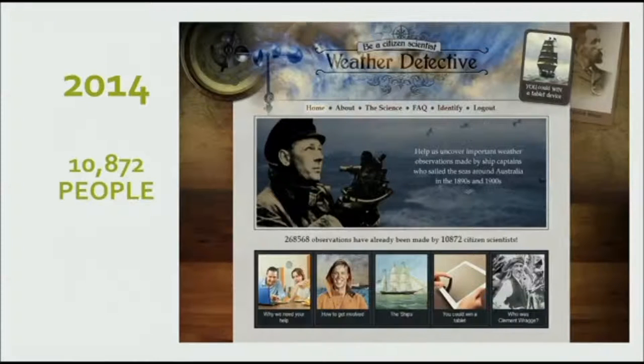Weather Detective we did in 2014, and you'll notice more people were involved — 10,000, almost 11,000 now. This was with the University of Southern Queensland working with an international group called ACA, where they get weather observations out of old ship logs. There was a passionate researcher called Clement Rag who was focused on getting observations from sea captains, so we gave participants specific sea logs to record details from. We had a huge number completed and they went into an international database.